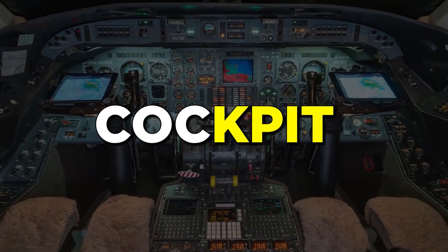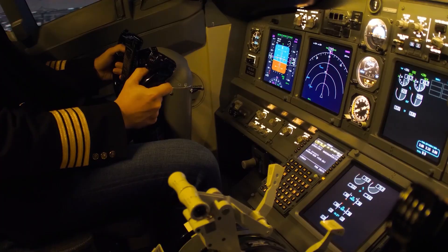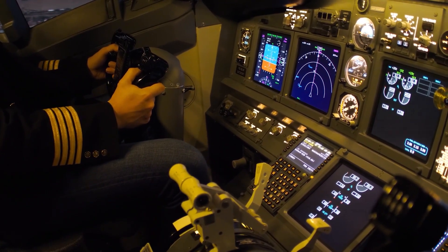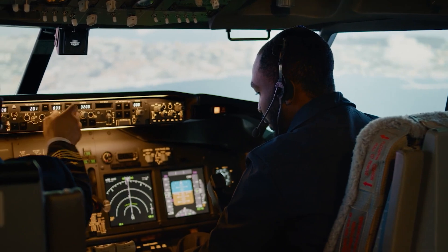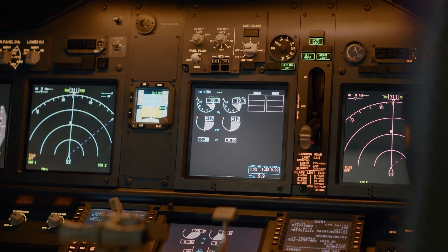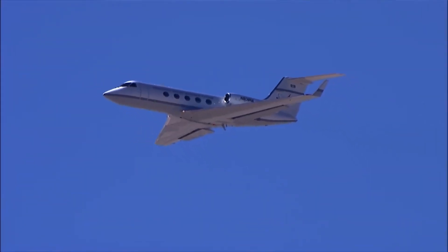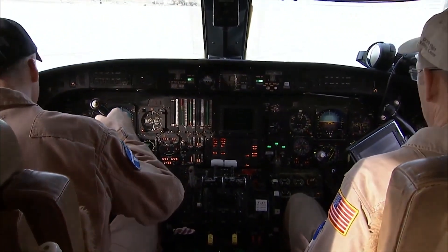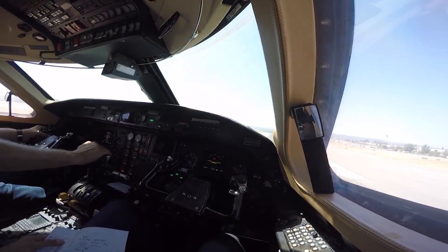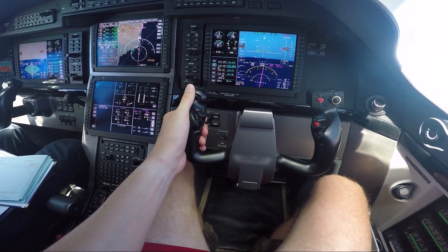Inside the G3's cockpit, pilots enjoy a roomy, ergonomic workspace with excellent all-round visibility. The thoughtful layout allows for easy access to the latest aviation systems and controls. State-of-the-art digital avionics power supreme navigation and communication capabilities. Three large main control screens display flight information clearly and concisely, including aircraft position, speed, heading, weather, and more. Advanced GPS satellite navigation and internal guidance systems work together to pinpoint the jet's location accurately at all times. Autopilot functions come as standard too, for additional support and reliability in flight.